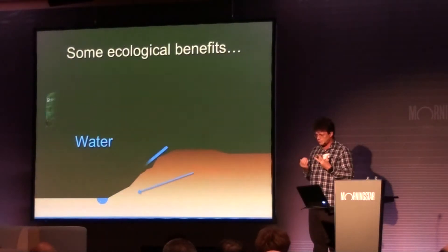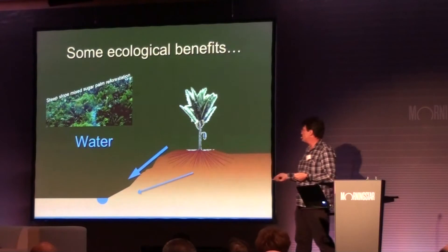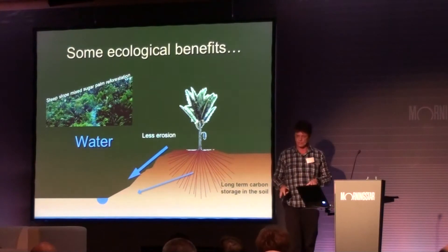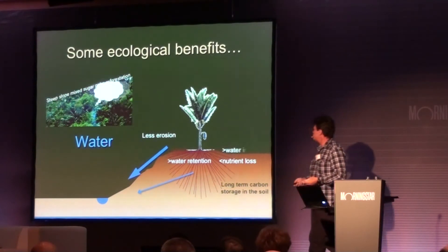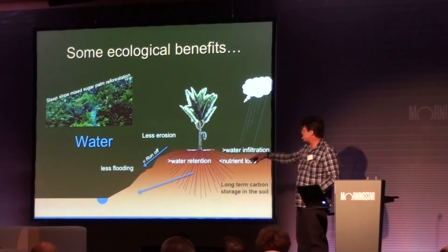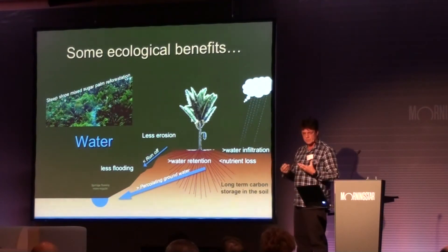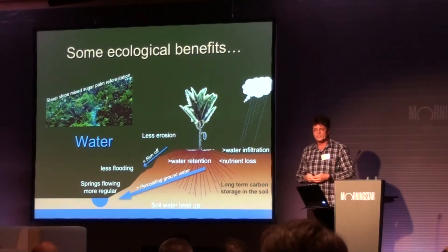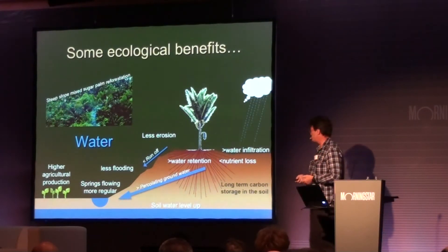So there are choices to be made, and you make the choices based upon the total picture. If you plant a mixed sugar palm forest, those roots that can go down up to 12 meters are going to store carbon in the soil for thousands of years. They're going to improve the water retention capacity and the nutrient loss will be less. When it's raining, the water will infiltrate into the soils and there will be less runoff, less flooding, and more groundwater. So the springs will flow year-round, people have more security, and soil water levels will come up, which will again increase agricultural production.